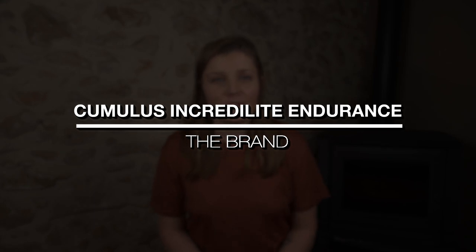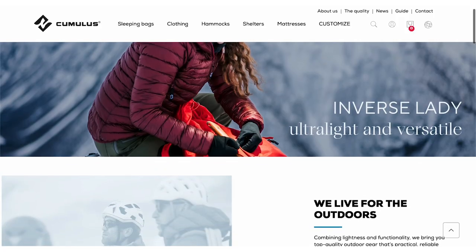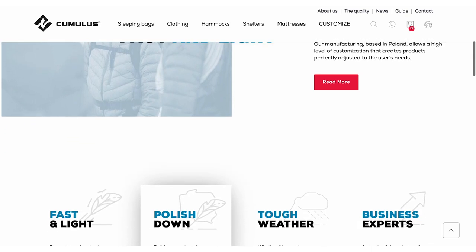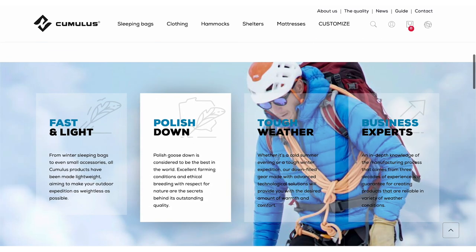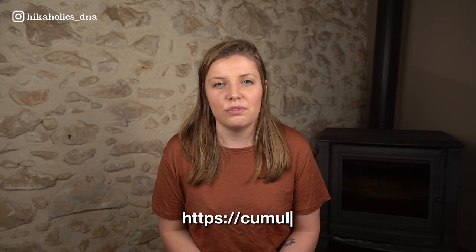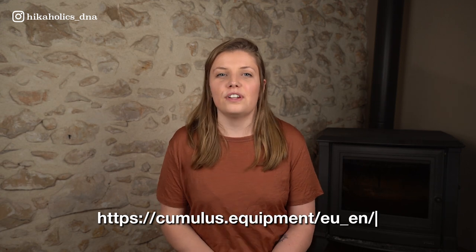Let's talk about the brand. Cumulus is a European outdoor brand from Poland. It's not the most well-known brand yet, especially if you're not from Europe. However, in my opinion, Cumulus deserves way more attention and credit for their work. Their goal is to make gear as light as possible while using world-class fabrics. The company meets the highest ethical standards and uses only certified responsible down producers. Cumulus will become a climate neutral company by the end of 2023 — so check out their website to find out more.